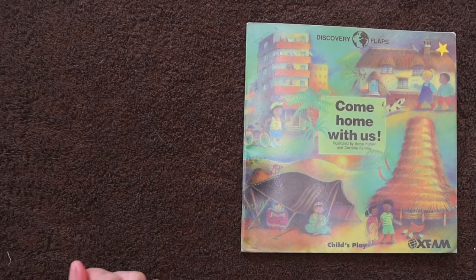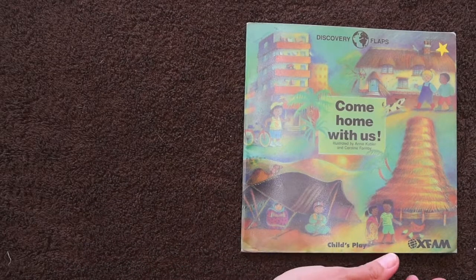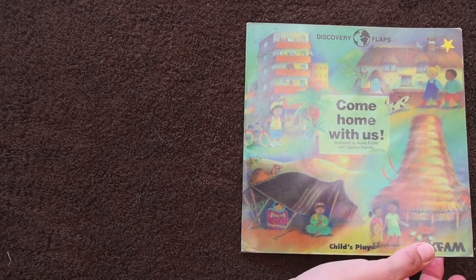This book is called Come Home With Us, and it's about different kinds of homes all over the world.